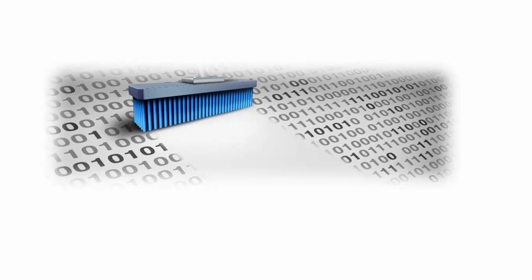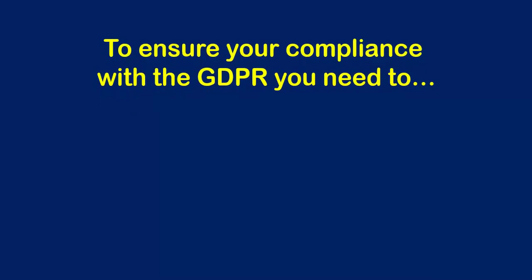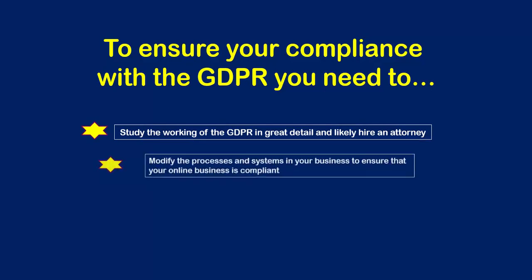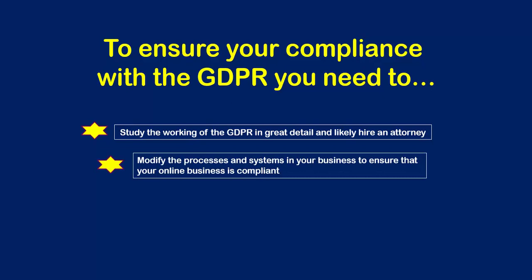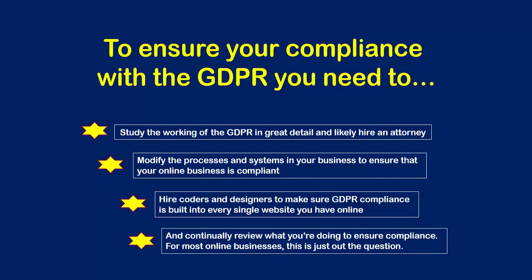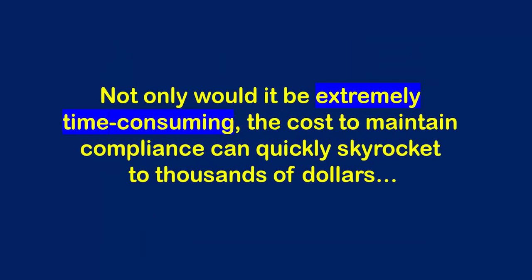As you can see, if you're not prepared to do all of this, your business could be at serious risk of non-compliance and a massive fine. To ensure your compliance with the GDPR, you need to study the working of the GDPR in great detail and likely hire an attorney, modify the processes and systems in your business, hire coders and designers to make sure GDPR compliance is built into every single website you have online, and continually review what you're doing to ensure compliance. For most online businesses, this is just out of the question — not only would it be extremely time-consuming, the cost to maintain compliance can quickly skyrocket to thousands of dollars.